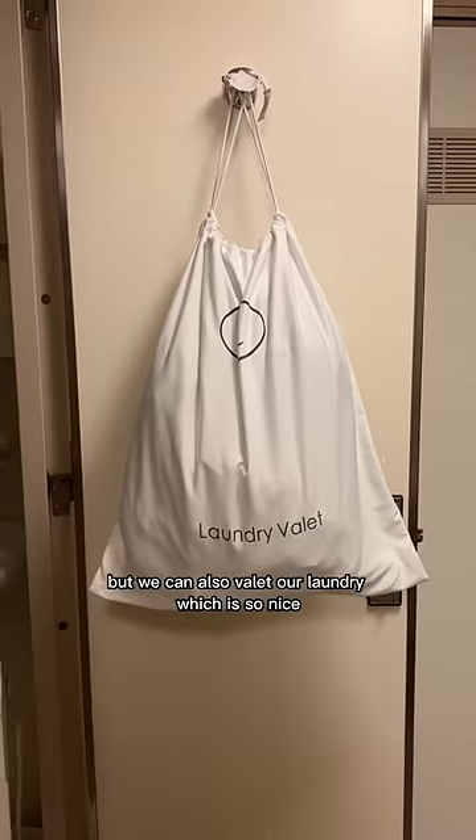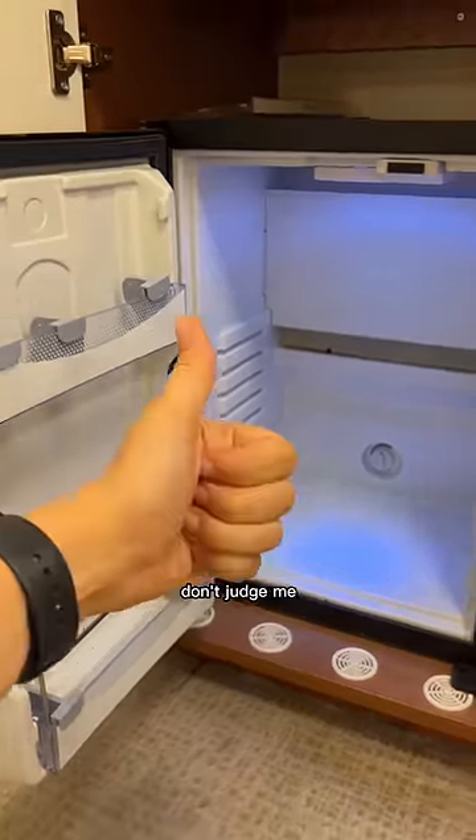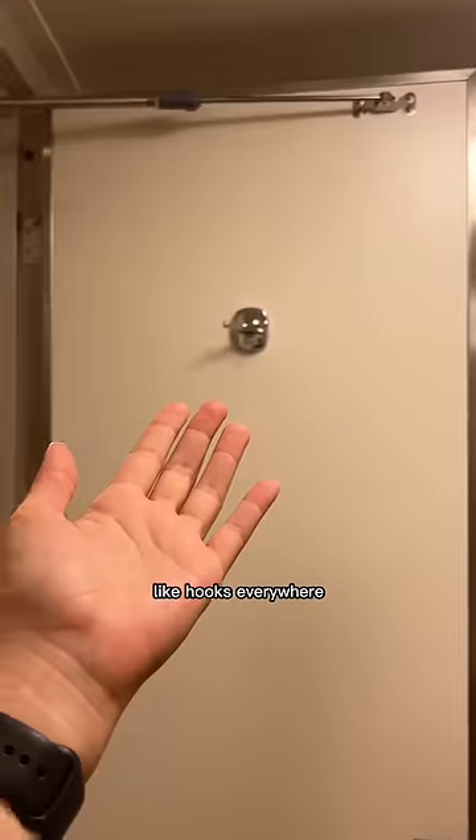We can also valet our laundry, which is so nice. I also have a mini fridge — I don't have anything in here right now, don't judge me. And I've got a floor length mirror too. Oh, and so many hooks — like hooks everywhere.